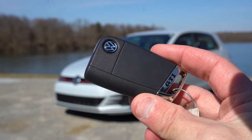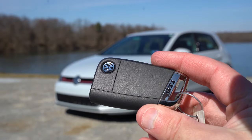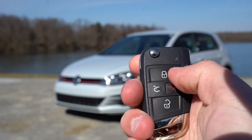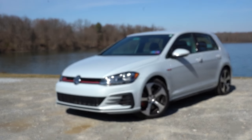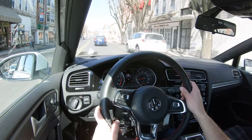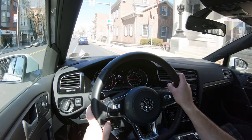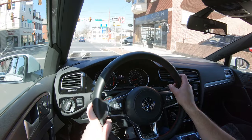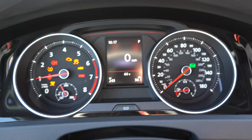Let me show you the key — it is actually a GTI-specific key with that lettering on one side and all the buttons on the other: lock, unlock, and a button to unlock the rear hatch. It's a switchblade key for the S trim, but the SE and Autobahn give you keyless access with push-button start. Since we have the S, I simply put my foot on the brake and turn the key.